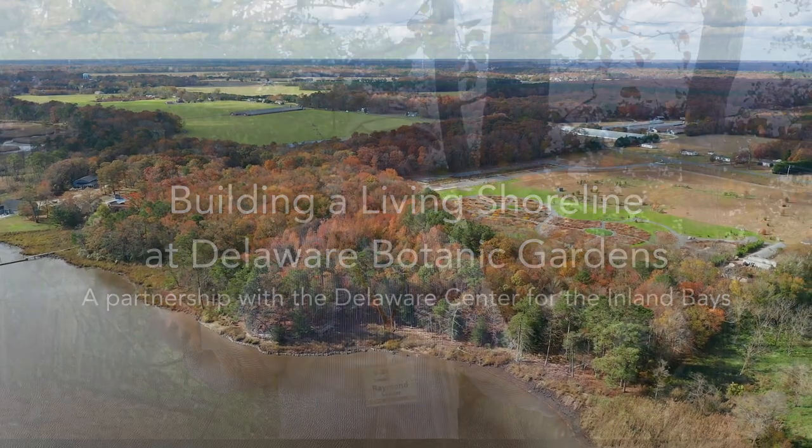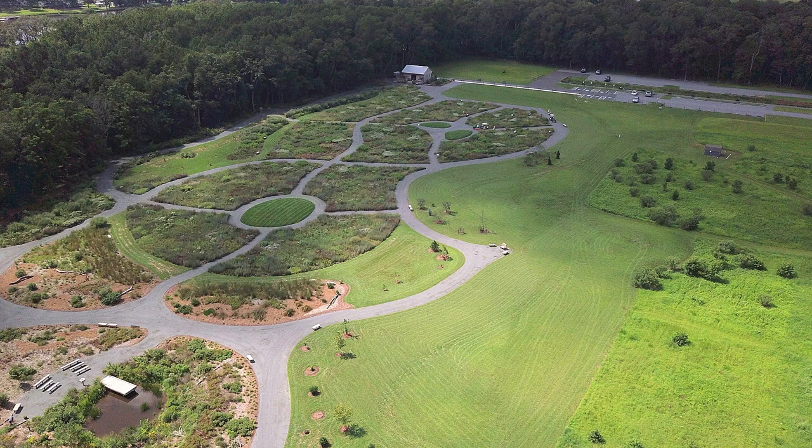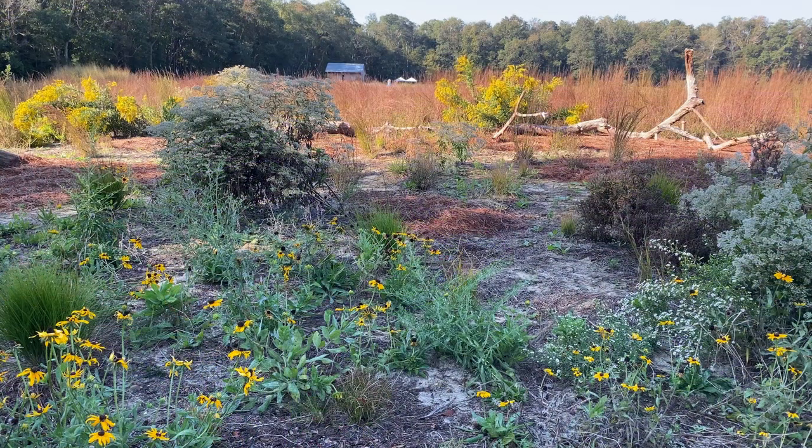There are some wonderful public gardens in upstate New York and in Pennsylvania, but there's nothing like a public garden here in southern Delaware. People have said we should have that resource here for kids and for citizens and for visitors to understand the beauty and uniqueness of the coastal plain. We are at the Delaware Botanic Gardens, located on Pepper Creek just off the Indian River in the Inland Bays watershed.